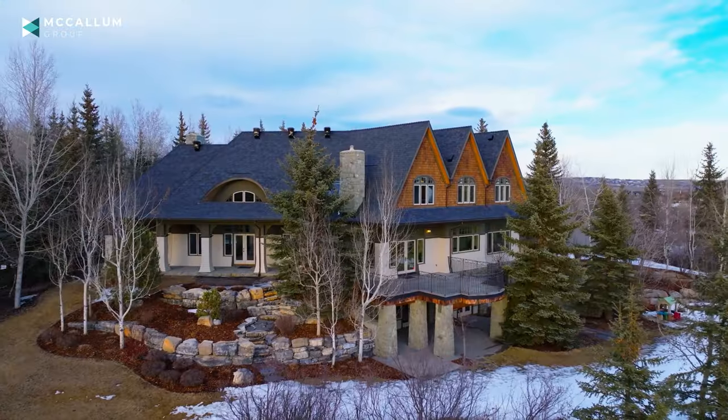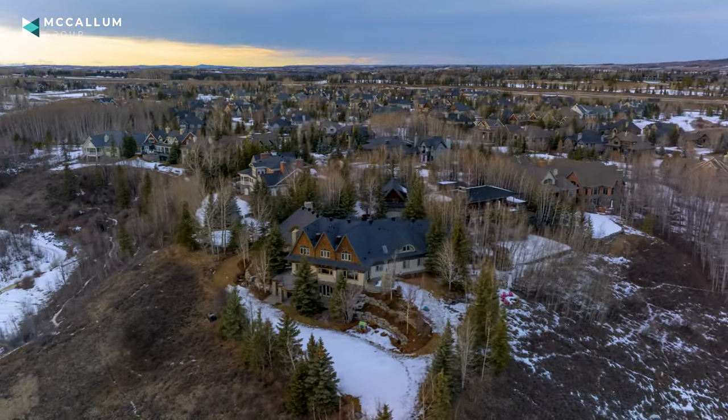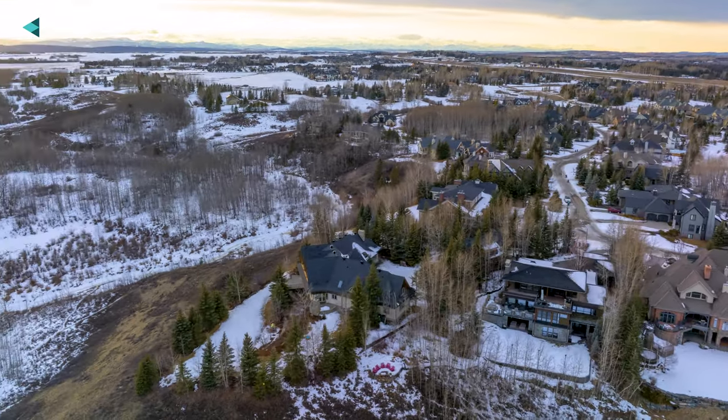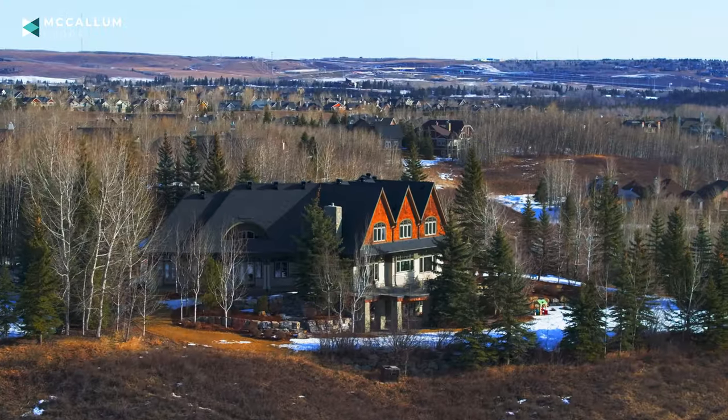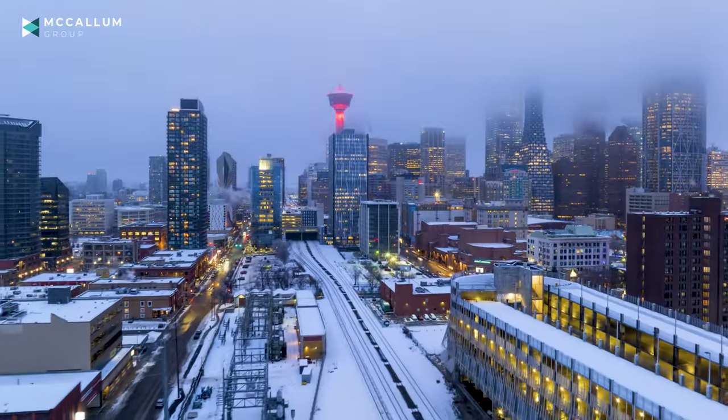Welcome to Elbow Valley, a premium estates community located just outside of the city's borders. A gorgeous community filled with large lots, epic mountain views, and natural surroundings. With the recent completion of the Ring Road, this community is now a very reasonable commute to downtown and just a short drive out to the mountains.